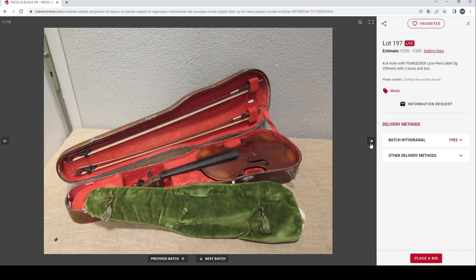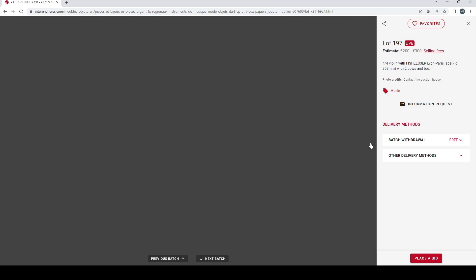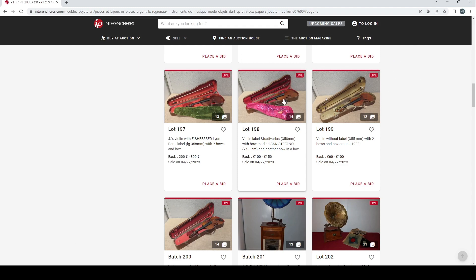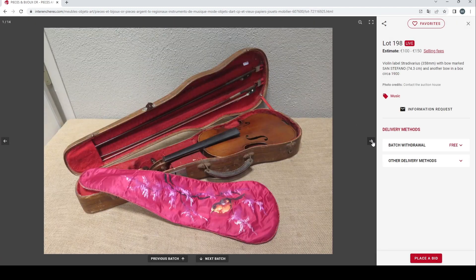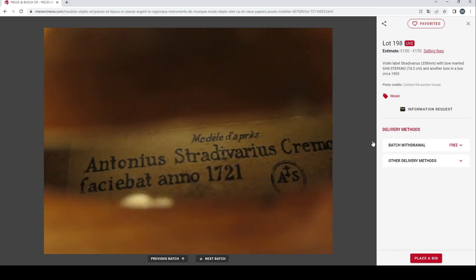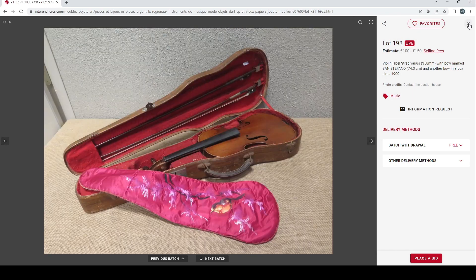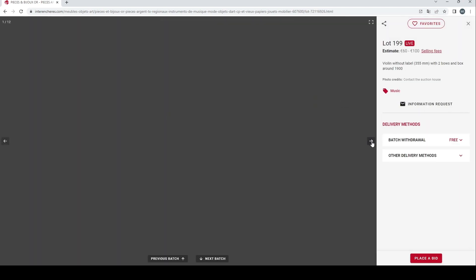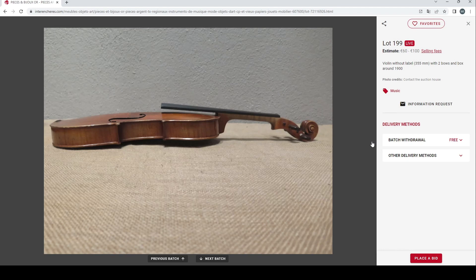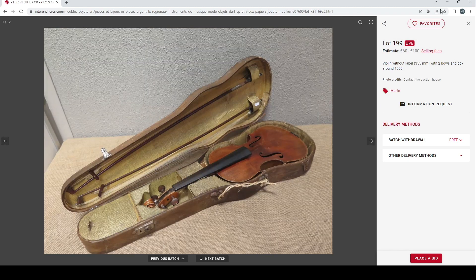A full-size violin with a Fisher Lyon Paris label and two bows — a definite trade violin, nothing too crazy. The label looks very dubious and the bows even more so. Then a violin labelled Stodivarius with a bow marked San Stefano and another bow — once again a trade violin, not seeing anything super exciting. There's also a violin without a label and two bows — standard trade violin, hard to say much more as the bow pictures aren't the greatest.